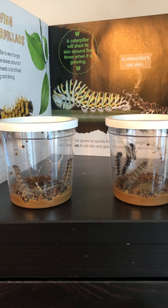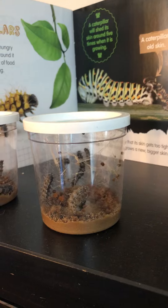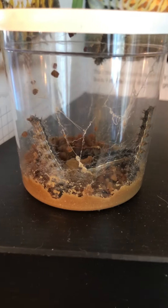Hi friends, it's Miss Komoku and I am here with our caterpillars. Look at them! I'm gonna move around so you can see them. They're still in their cups but they have gotten a lot bigger.